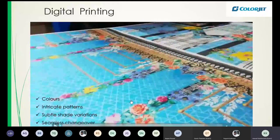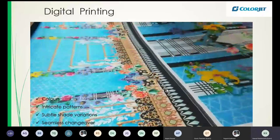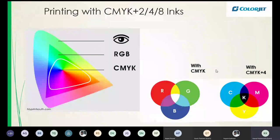Digital inkjet printing uses CMYK — cyan, magenta, yellow, and black — and these four colors produce millions of colors. Sometimes if CMYK is not sufficient, you may add additional inks to expand the color gamut. The color you see on the fabric is actually a mix of CMYK plus 2, plus 4, or plus 8 inks — up to 12 different inks. It used to be just 4 inks a decade ago, but now it's very common to find 8-ink printers, and some manufacturers also offer 12-ink printers.